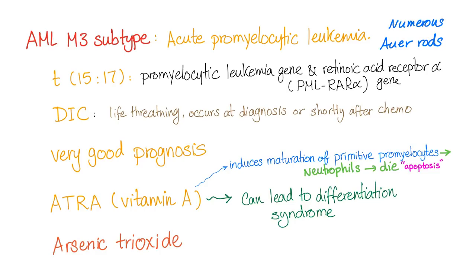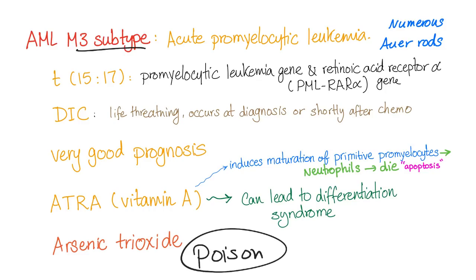Another amazing piece of information: arsenic can treat this leukemia. This is a poison that can treat cancer. So you have both a poison and vitamin A to treat cancer — truly astonishing.